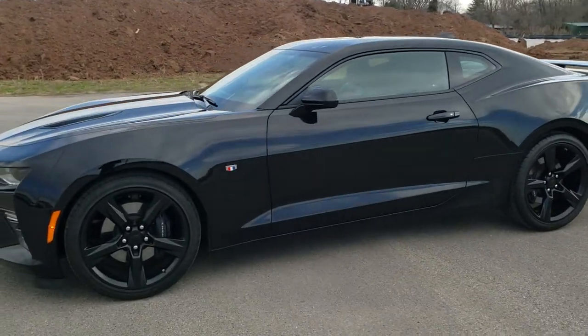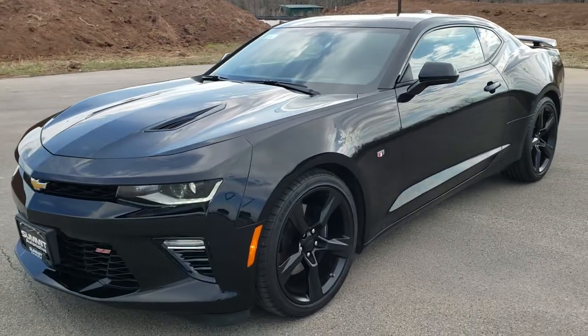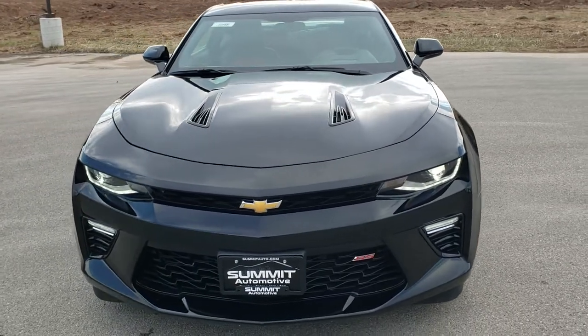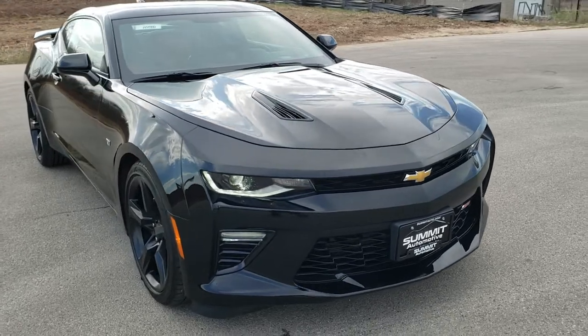This is stock number 10588. We are here at Summit Automotive in Fond du Lac, Wisconsin, your new and used sports car headquarters. Today we are checking out this super clean 2016 Chevy Camaro 2SS.